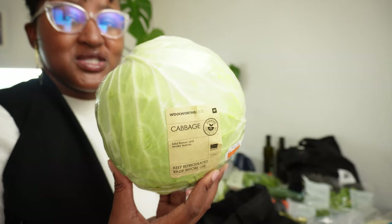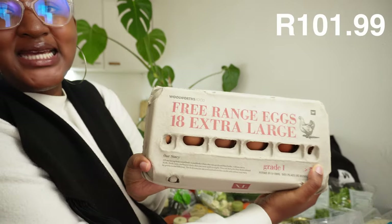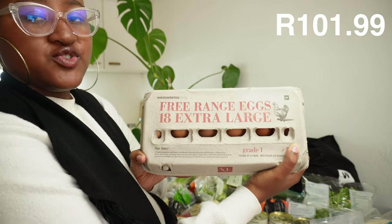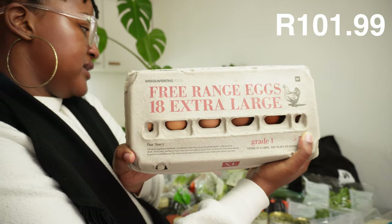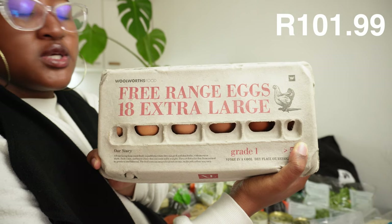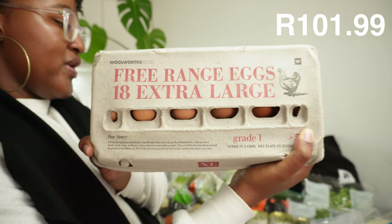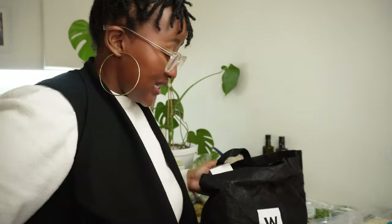Here we have some free range extra large eggs. Last time we got large ones so we upgraded to extra large. I'm going to use them mainly for sandwiches and for the wraps since we've got bread and tortillas. I'm not planning to do too much baking. Can you believe it, we're on the last bag!